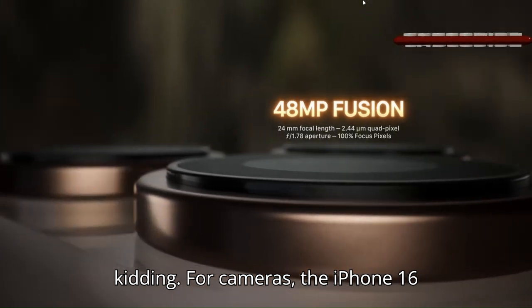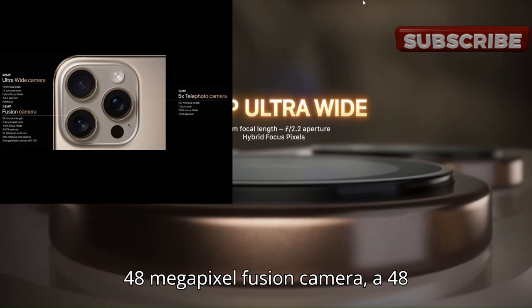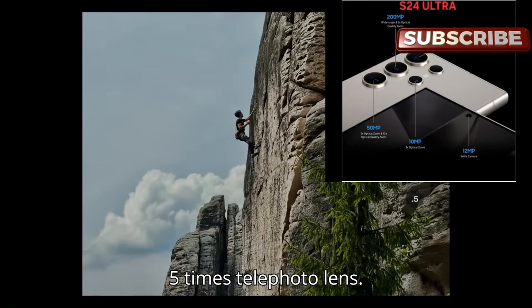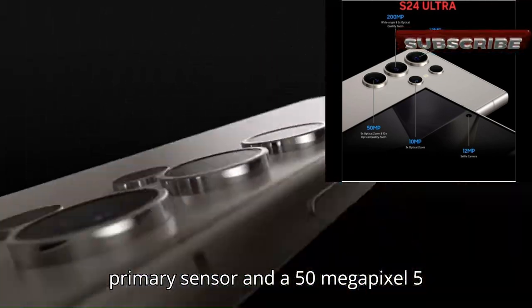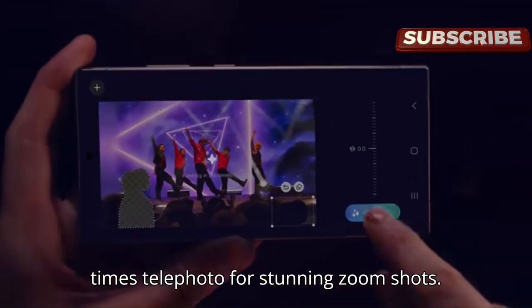For cameras, the iPhone 16 Pro Max has three rear lenses: a 48-megapixel Fusion camera, a 48-megapixel ultra-wide, and a 12-megapixel 5x telephoto lens. Samsung edges ahead with four rear cameras, including a 200-megapixel primary sensor and a 50-megapixel 5x telephoto for stunning zoom shots.